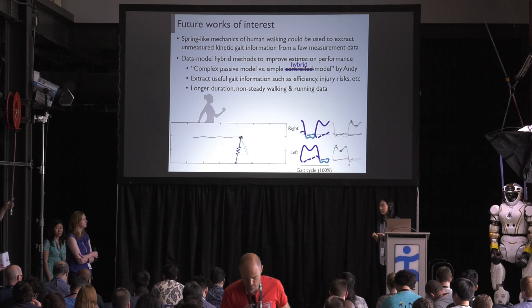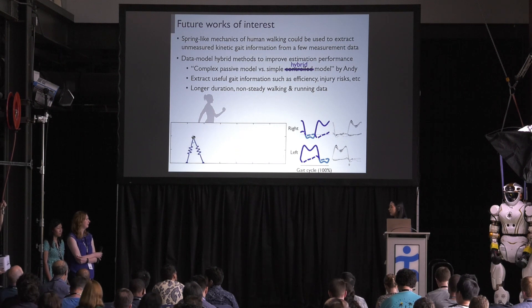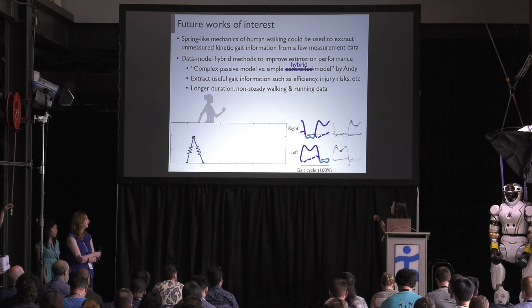Q: How do you prevent drift from integration with the IMU data? A: I assume steady walking in this case, and at every heel strike the velocity and the height should be maintained, so through that I removed the drift and obtained the central mass trajectory.